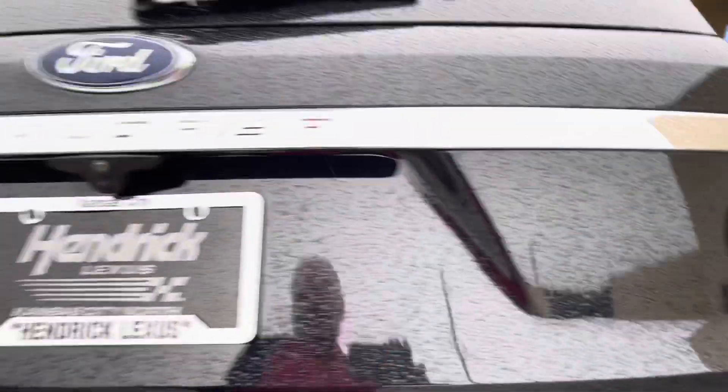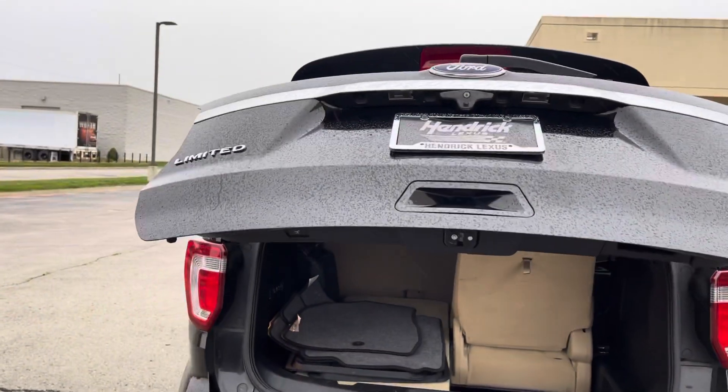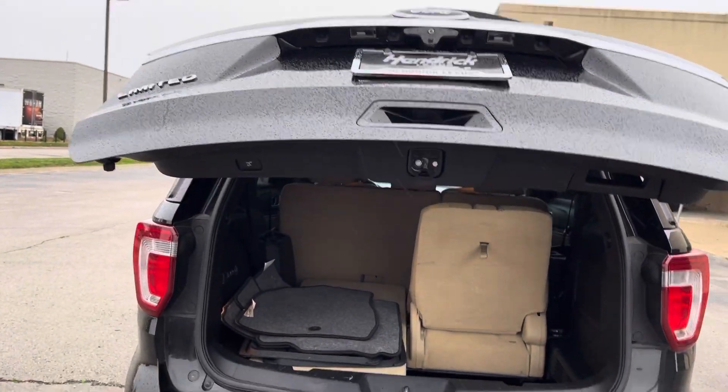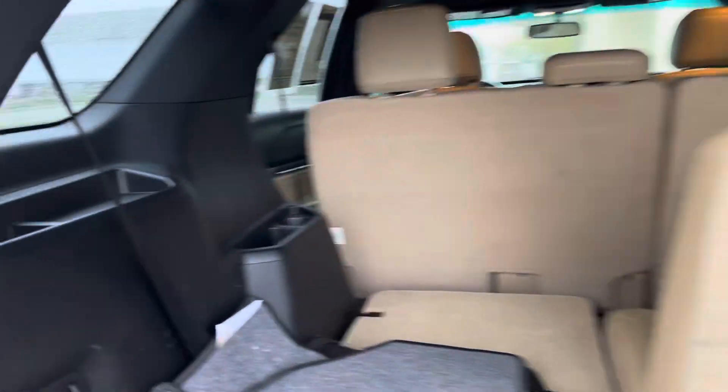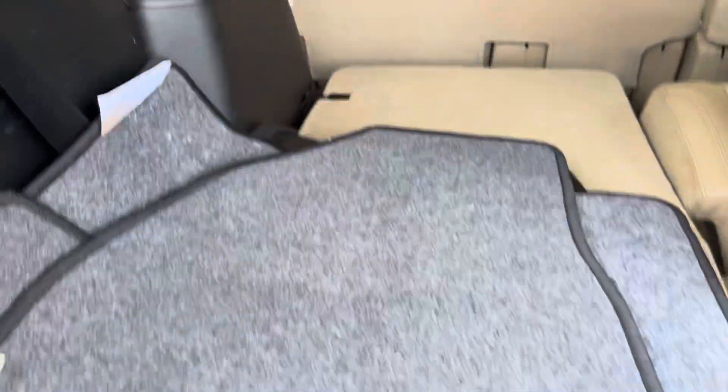Parchment interior. Third-row seating back there — I've got one of them up. Power hatch, and it's adjustable. It's got the all-weather mats.